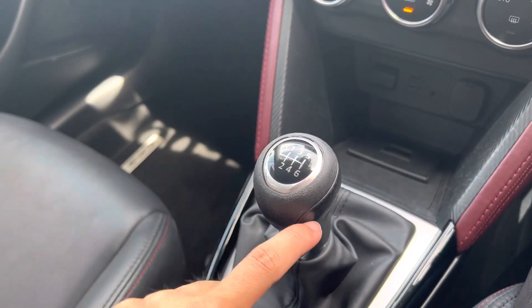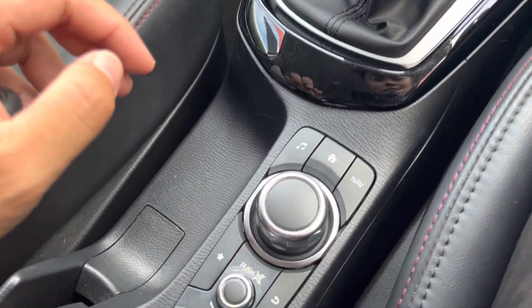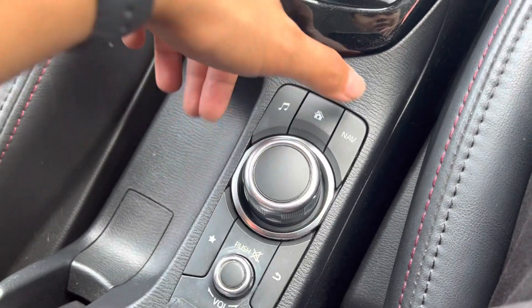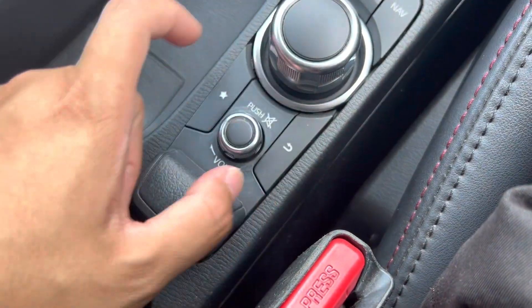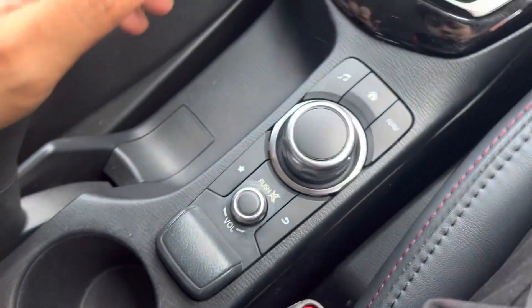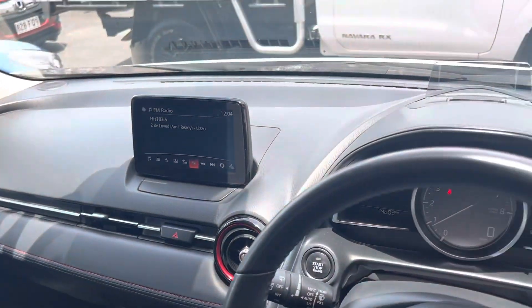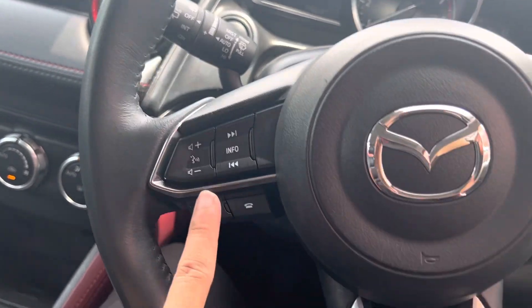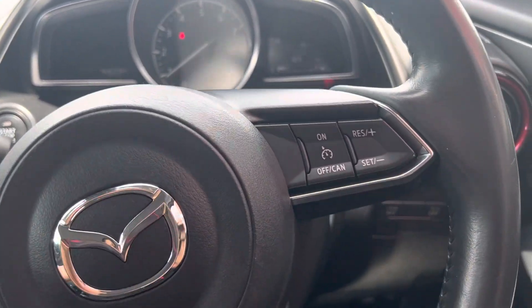It's a six-speed manual with reverse on the far left-hand side. The infotainment controls include a home button, navigation, settings, and a dial to control the screen — turn it to navigate all settings, click to confirm. There's also a mute button, favorites, and a back button. Two cup holders and a little compartment, plus the handbrake. On the steering wheel you have your Bluetooth settings on one side and cruise control set and reset on the other. This car also has iStop, which is good to see.